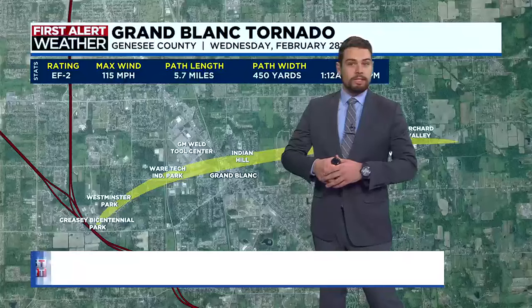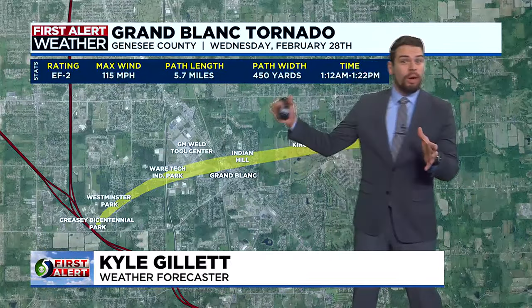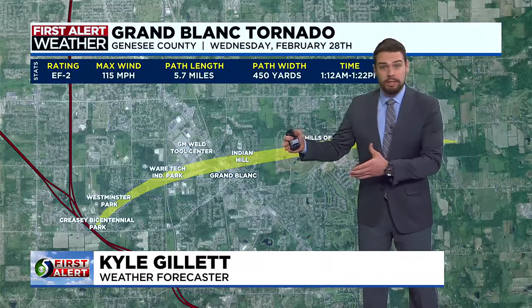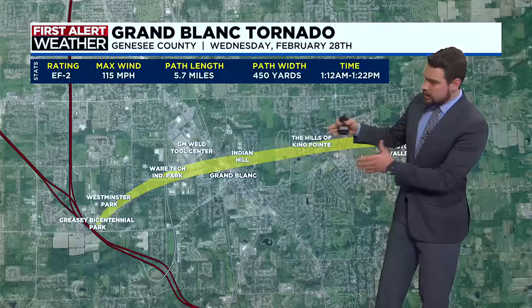Gillette is here with a look at the damage path of the storm. The Weather Service has confirmed this as an EF2 tornado — on a scale of 0 to 5, that puts it on the lower end overall. But for this to come in the middle of the night while a lot of folks are sleeping, it was certainly a dangerous event, and we did see a lot of damage from this.